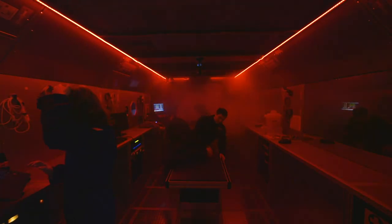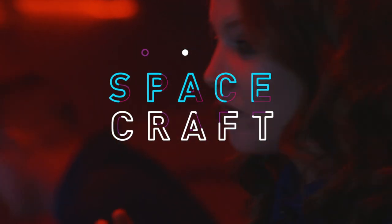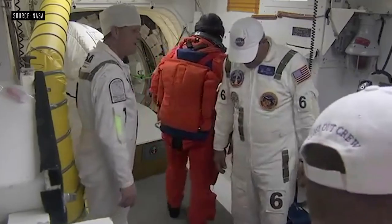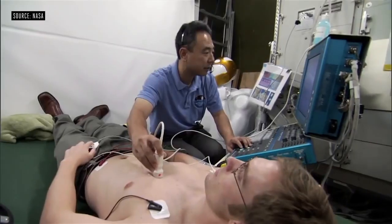We're here in Boston at Brigham and Women's Hospital and we're about to get a crash course in how to deal with a medical emergency in space. I'm terrified. NASA astronauts go into space when they're at their peak physical ability, but like the rest of us they can still get sick. And when that happens, it's not as if they can just drive to the hospital.